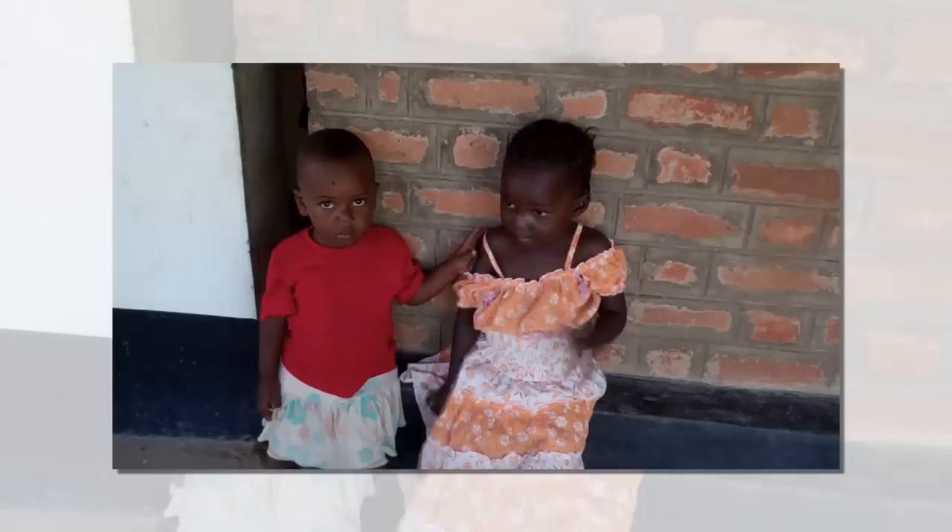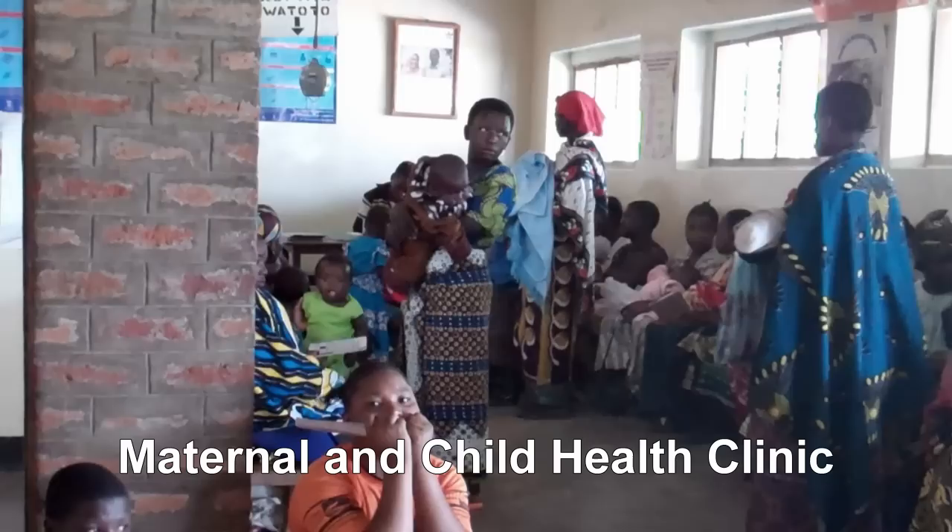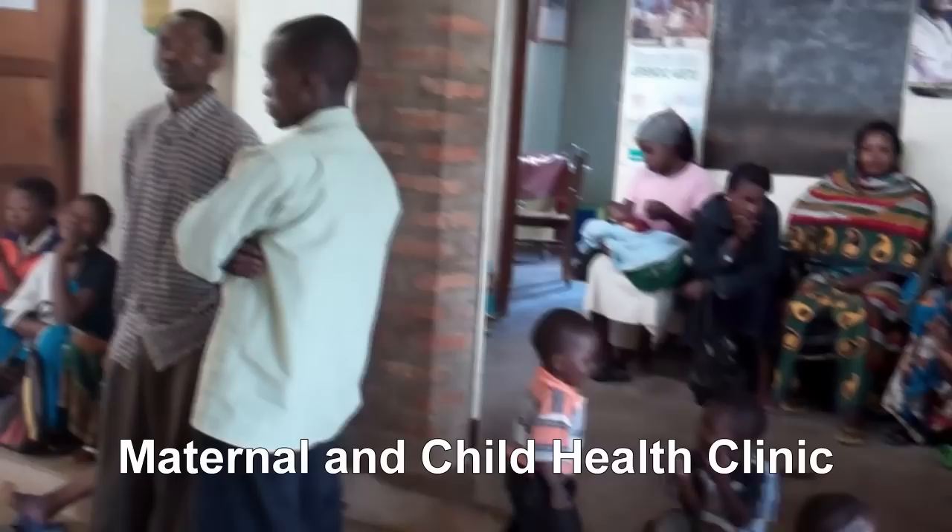These are two little girls waiting outside the maternity ward, and they're quite shy. Here we have the child and maternal clinic, where children are seen and where the prenatal course is given.